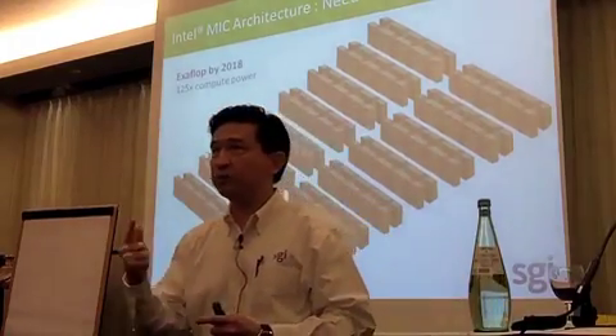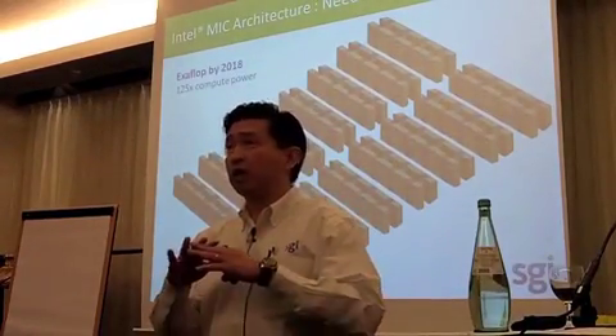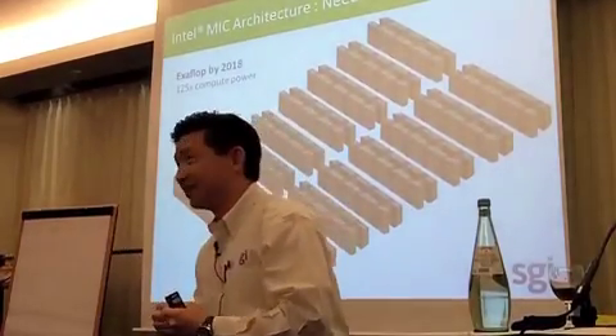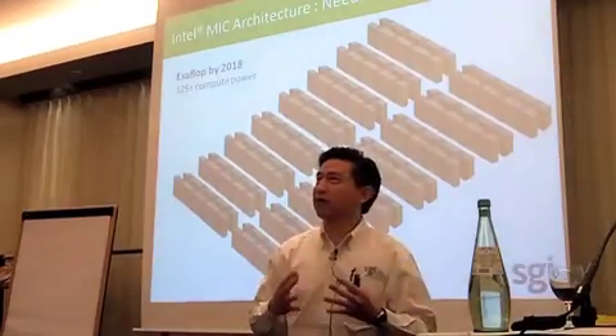Number one: density. Number two: power. Number three: resiliency. And number four: the communication overheads that we have to deal with when multi-million cores sometimes need to talk to each other. These are the major breakthroughs that we have to figure out together.